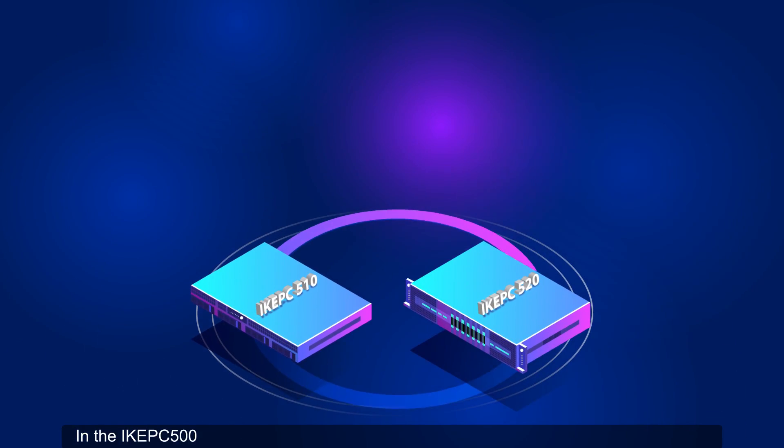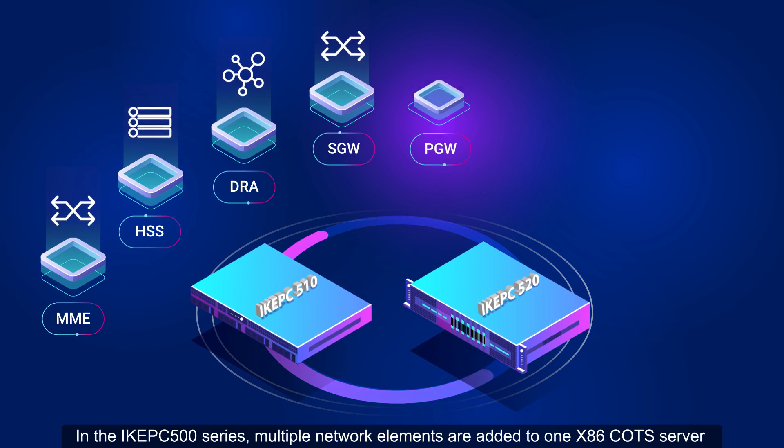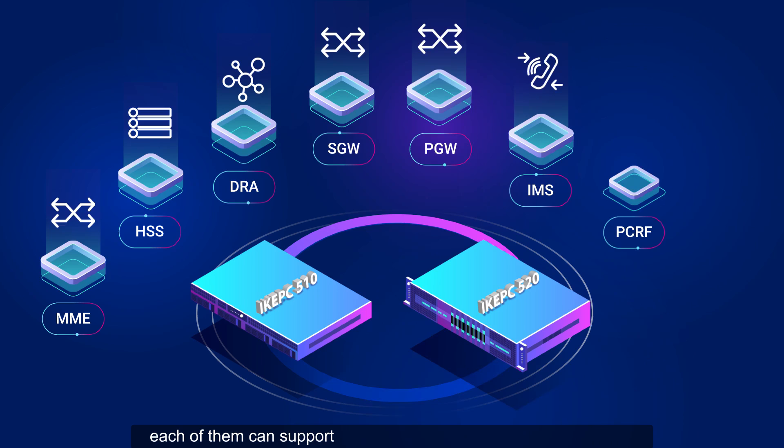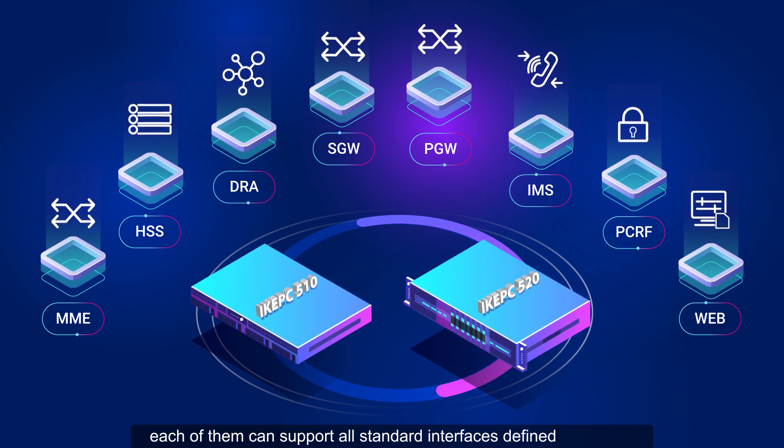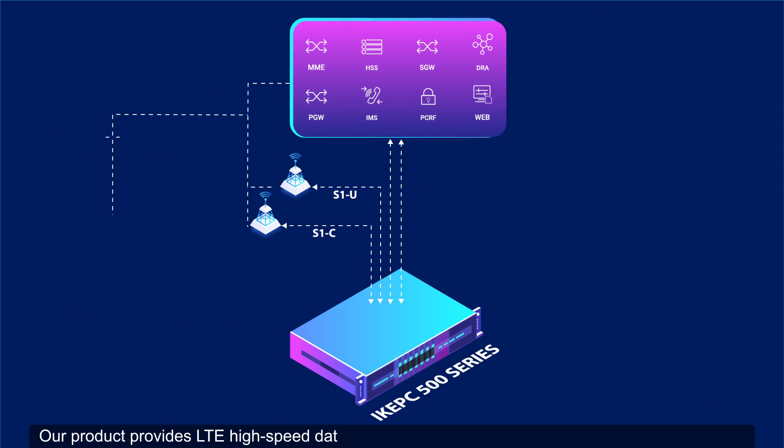In the IK EPC 500 series, multiple network elements are added to one X86 COTS server. Each of them can support all standard interfaces defined by 3GPP. Our product provides LTE high-speed data services,